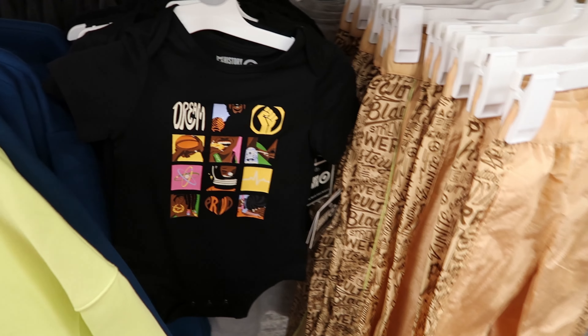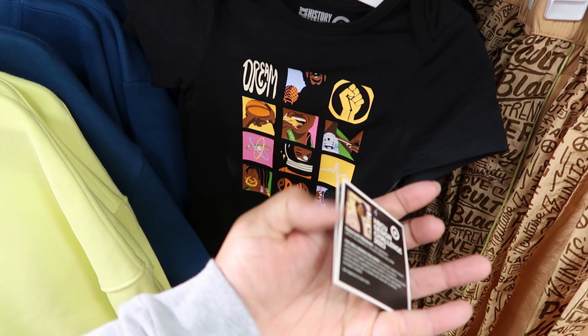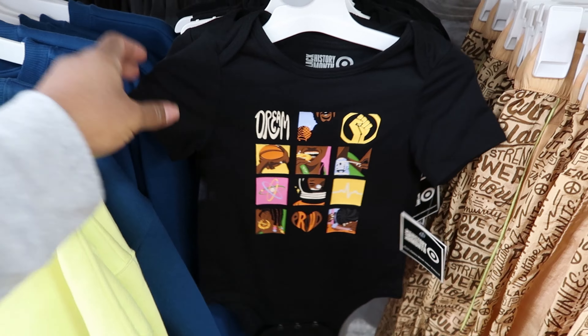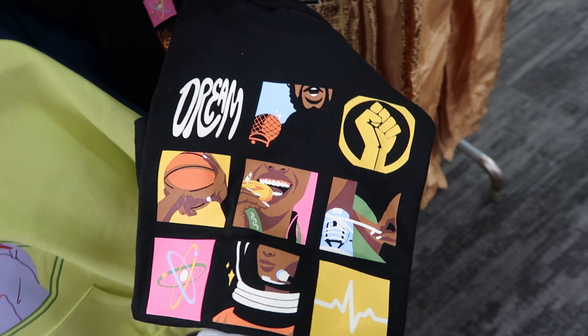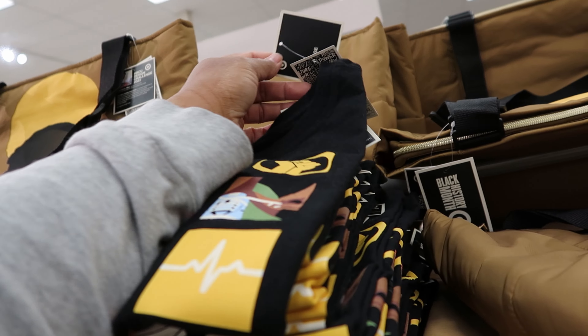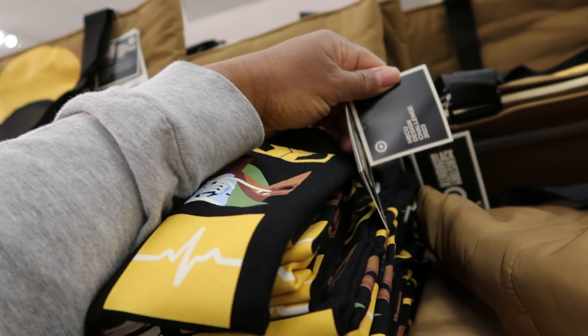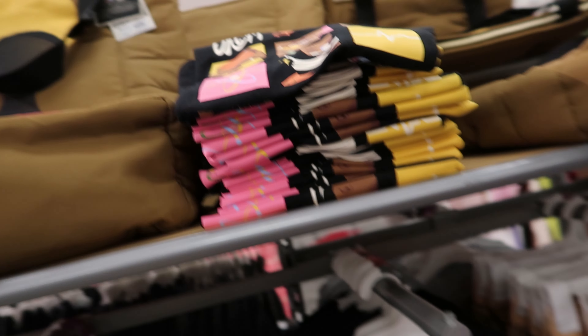They have little baby onesies — these are cute. These are $10. And then they have toddler t-shirts to match the baby onesies — those are $10 as well.